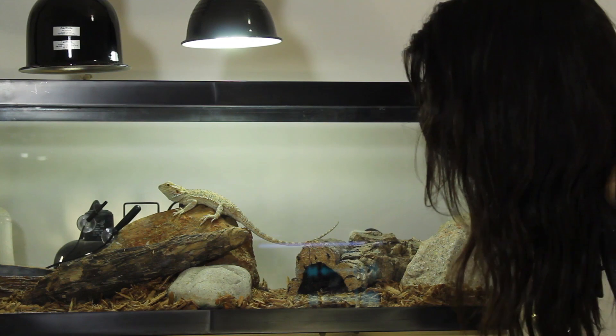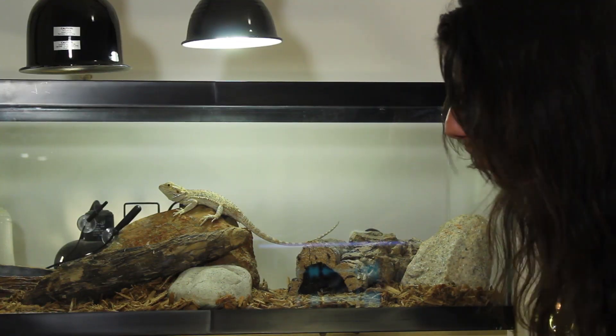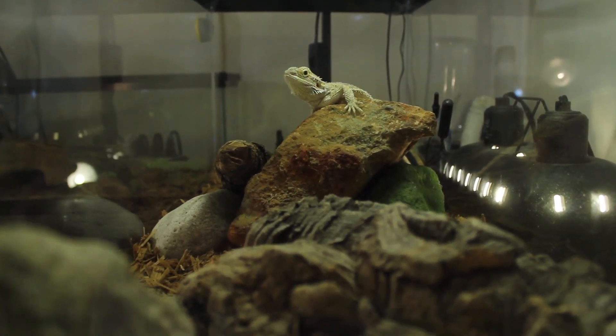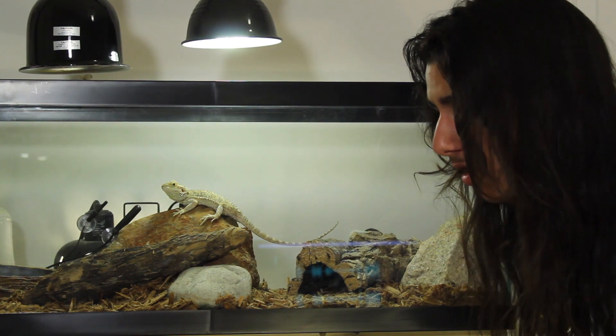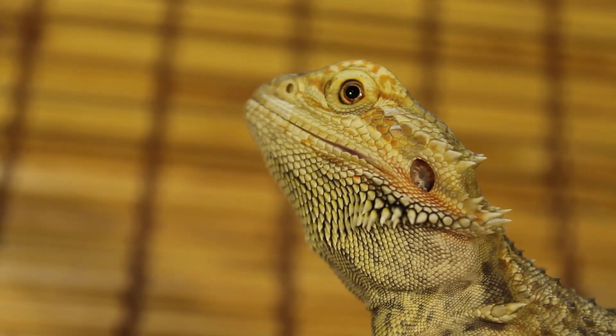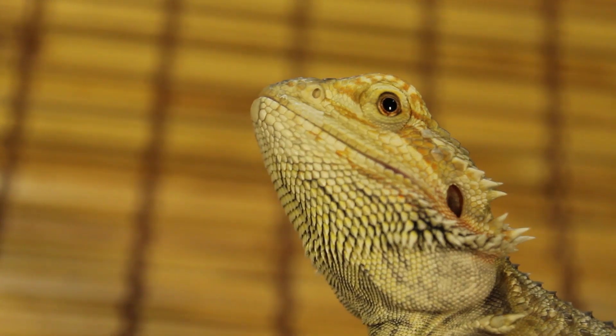I'm very happy with this enclosure — it looks very nice. It's a nice balance between good-looking, affordable, and efficient, and has everything she needs. It kind of looks semi-naturalistic. Do bearded dragons have bioactive enclosures? I don't know if I've ever seen one, but I imagine there's some out there. I think I'm going to name her Molly — doesn't she just look like a Molly? I think it fits her very well.